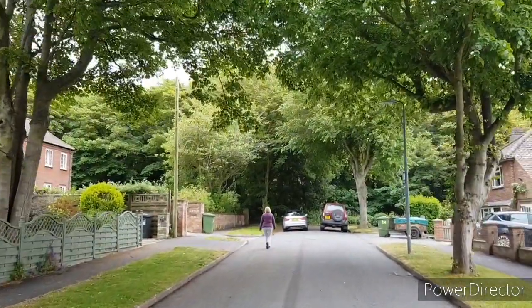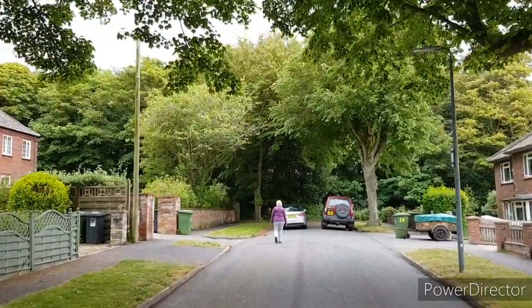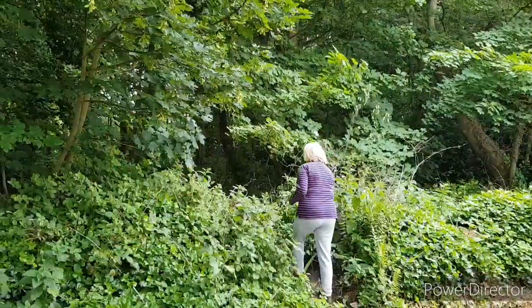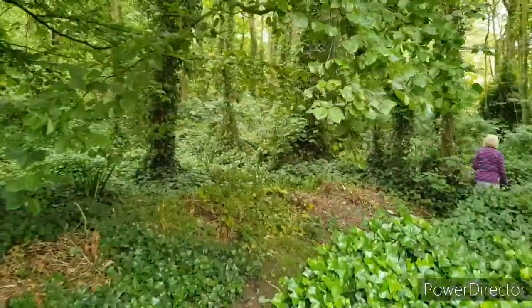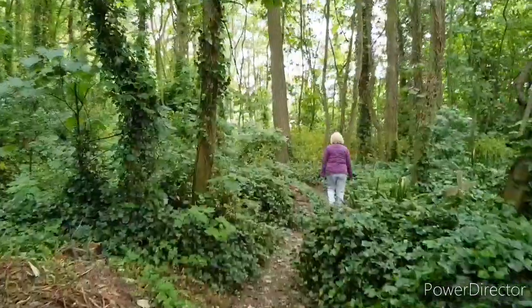Well, apart from the crows. Starting to feel the odd spit of rain — I hope we don't get caught in it. Marzi enters the enchanted woodland. But at least if it does start to rain we'll be dry in here, Marzi.